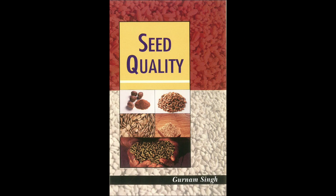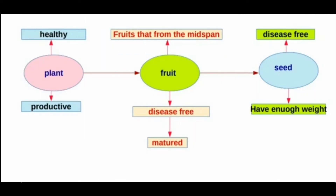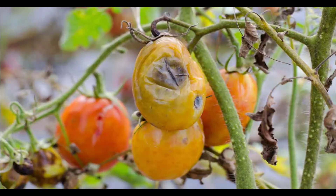Now, what do we mean by seed quality? To select a good quality seed, the seed must be collected from a mature plant. It must be disease-free. We also need to select pest-resistant seeds. These are the key qualities to look for when selecting seeds for farming.